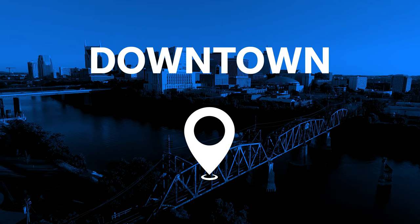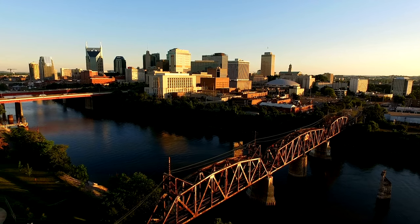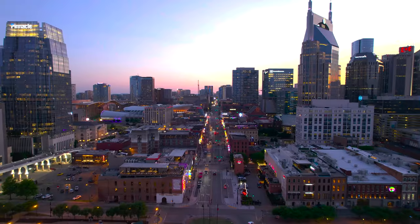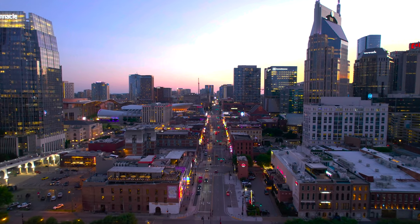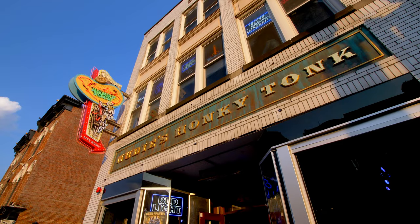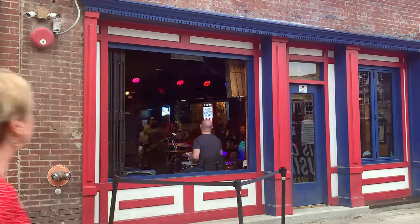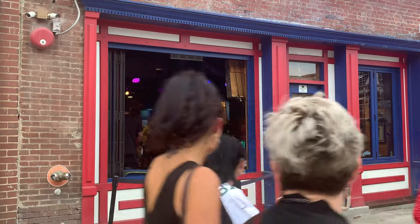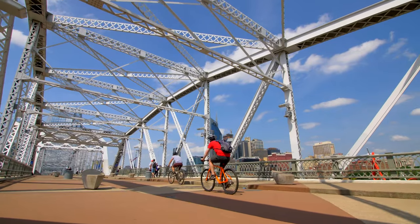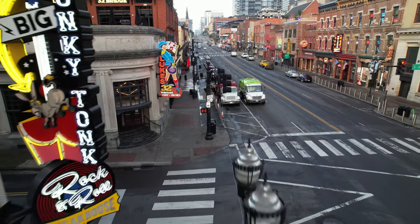Explore Nashville downtown. All of the city's brightest and most exciting places are concentrated here. They include glittering Broadway, the Country Music Hall of Fame, the Tootsie Orchid Showroom, the Schermerhorn Symphony Center, the John Seigenthaler Pedestrian Bridge, the famous Bootlegger's Inn Bar, and many other equally interesting places. For first-time visitors to Nashville, downtown is the place to start.